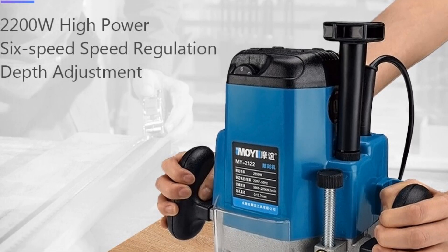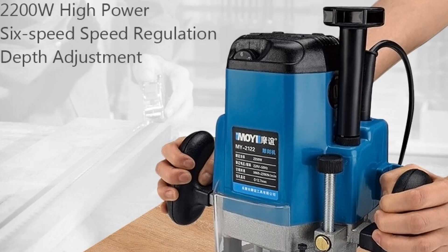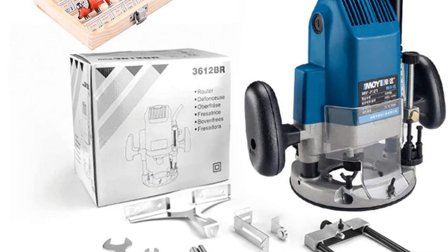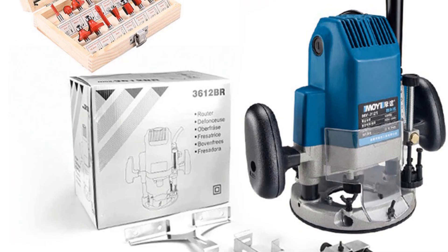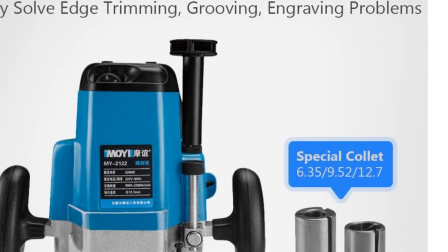Its ergonomic design and lightweight build make it comfortable to use for extended periods of time. This router is not a smart device, but it provides a high level of accuracy, making it ideal for both professionals and DIY enthusiasts. It is designed to be easy to use and offers a range of features that allow users to achieve the desired results quickly and efficiently.